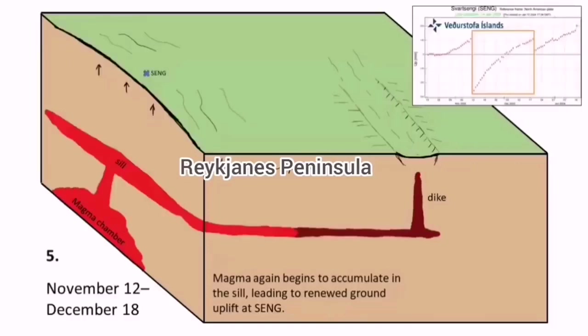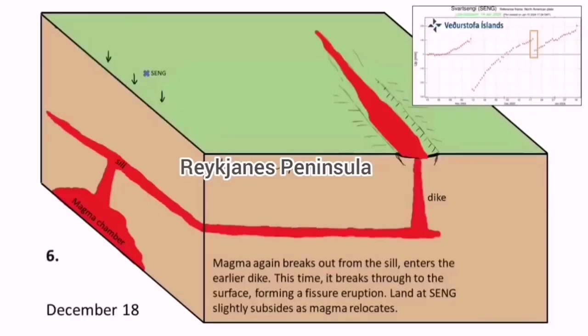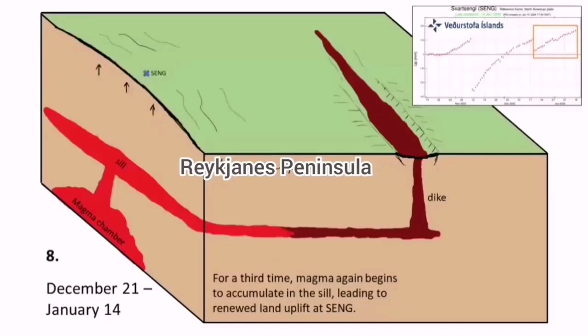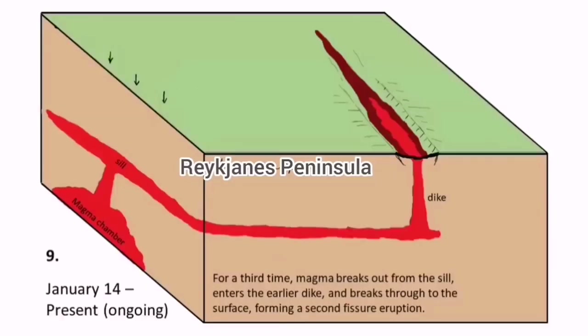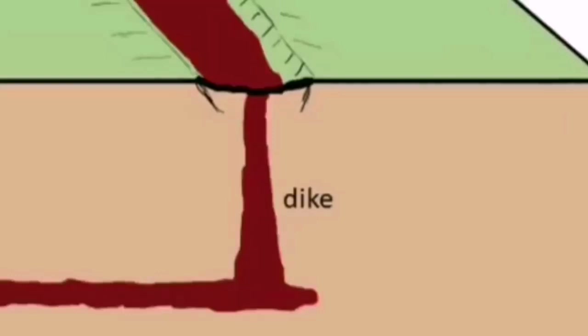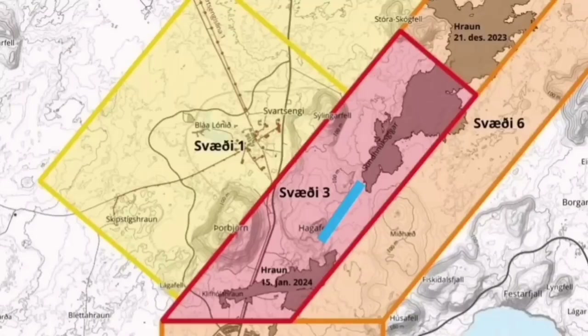We can illustrate this: the source of the magma to the left, the red part forming a sill rising at Svartsengi and through the sill feeding the dike, which is coming near the surface. We had activity in Sundunka and Hagafell, and now we will have it in Hagafell again — the north part of Hagafell reaching the ground at that level. Between the earthquake swarms and this reaching of the ground, the time to eruption was only five hours last time in January, and one and a half hours in December. I believe the eruption this time will happen somewhere between Sundunka and Hagafell, north of Hagafell.